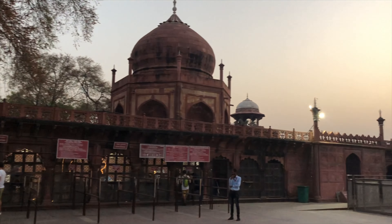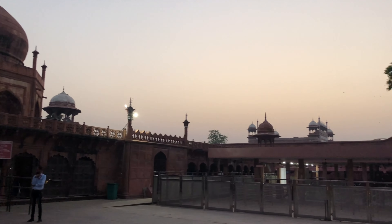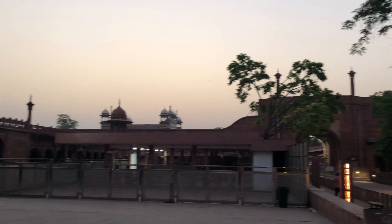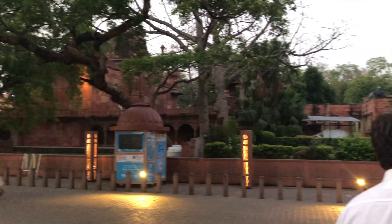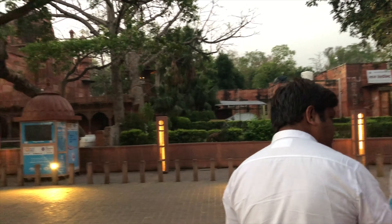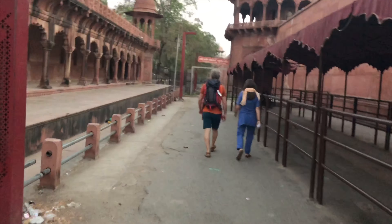My second tip is to get a guide. In this clip my guide is getting my tickets for me before we enter, so I had a relaxing time to just take everything in. The guides know all the good spots for photos and all of the history, so use them to your advantage and your stay will be a lot better.